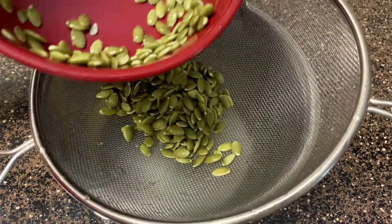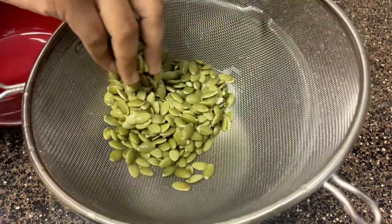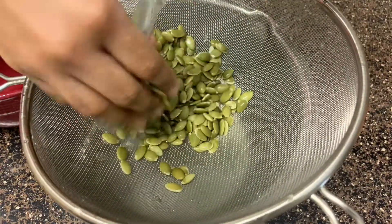After soaking them overnight, I rinse them well to remove whatever outer covering is left in the water. Rinse at least twice.